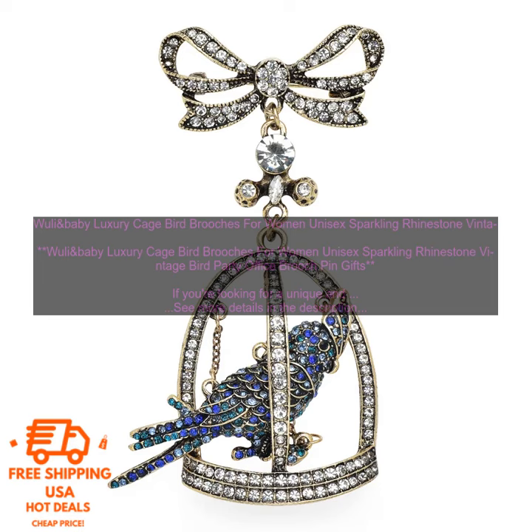This brooch is made of high-quality materials and features a beautiful design that will turn heads wherever you go. It is made of gold-plated metal and features a caged bird design with sparkling rhinestones. The bird is perched on a branch, and the cage is decorated with flowers and leaves. The brooch is 2.5 inches long and 1.5 inches wide.